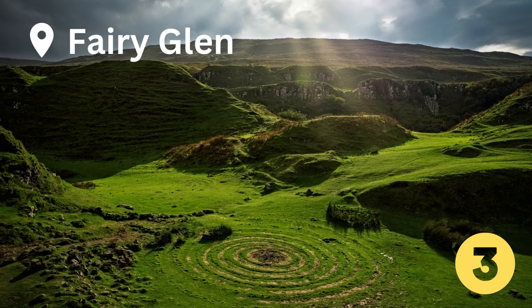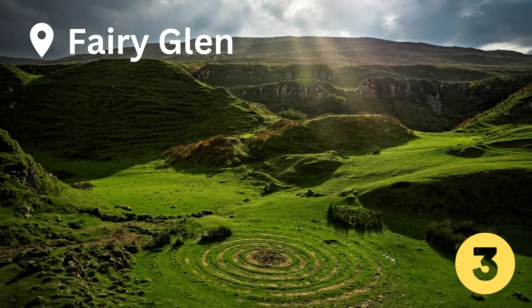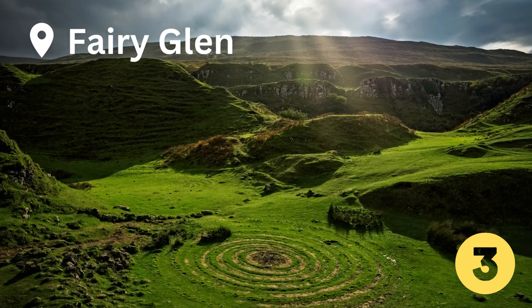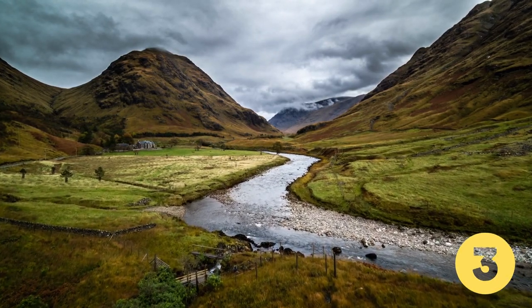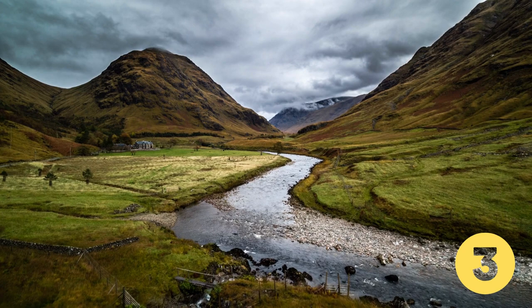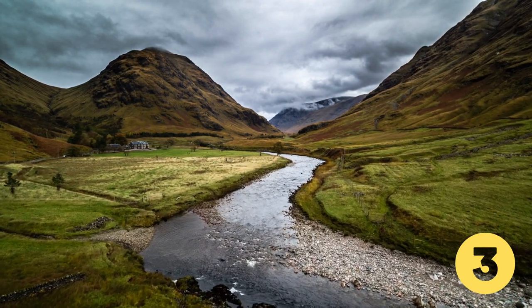Number 3. This dramatic landscape hidden on the Isle of Skye looks as though you've stepped into a magical realm. The Fairy Glen is one of the Isle of Skye's most enchanting attractions. The bumpy, off-the-beaten-path spot stands out from the surrounding farmland.